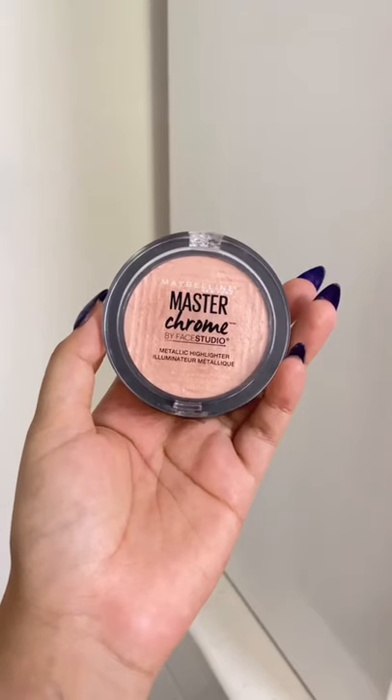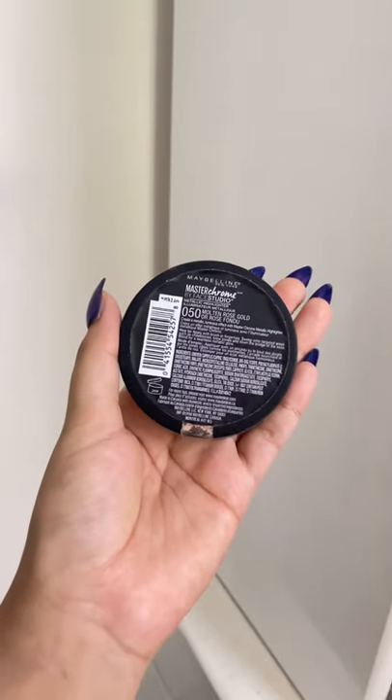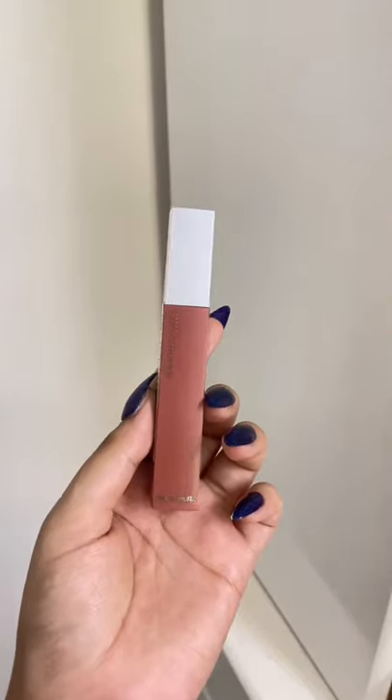Next is the Master Chrome Metallic Highlighter, which comes in two shades. It gives a medium to blinding highlighting effect, has a buttery formula, and glides on the skin very beautifully. Next, the Super Stay Matte Ink Liquid Lipstick in the shade Seductress — an adorable